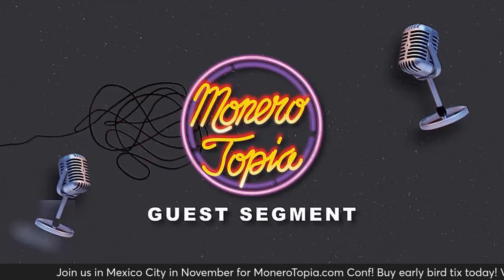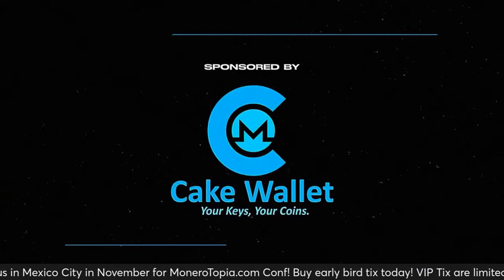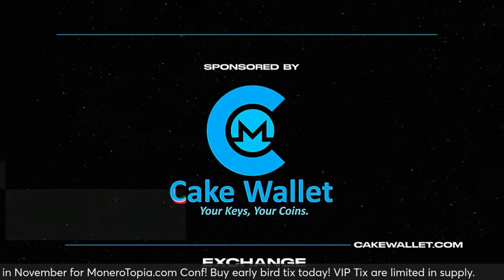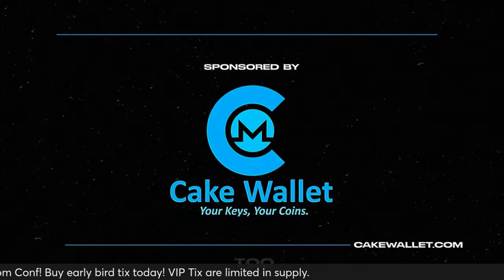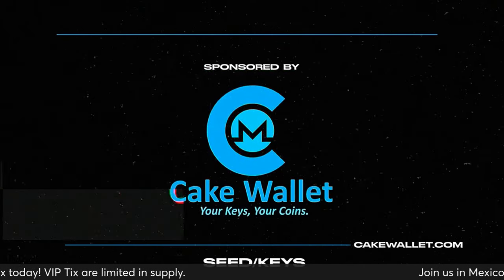The Monerotopia guest segment is sponsored by CakeWallet. Store, send, receive, and exchange your Monero and Bitcoin safely on iOS and Android. CakeWallet is open source and you always control your own keys.